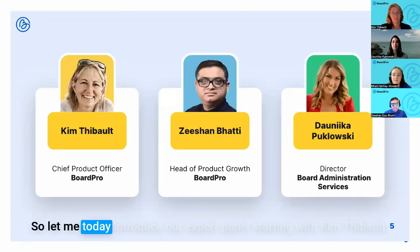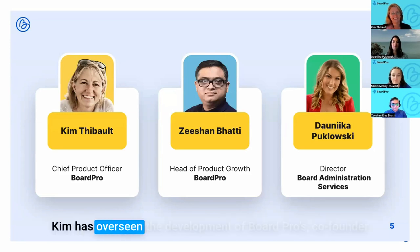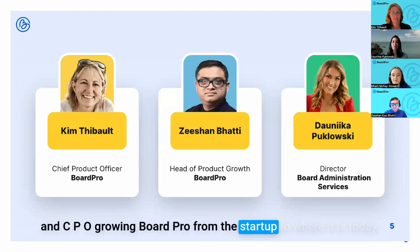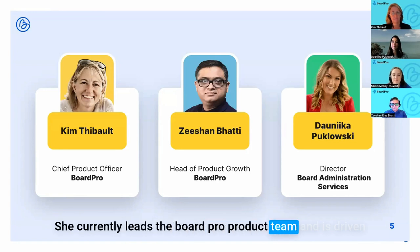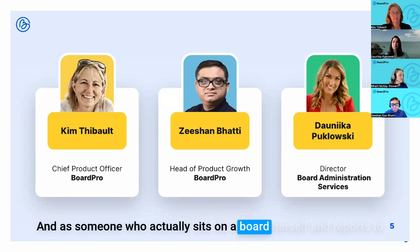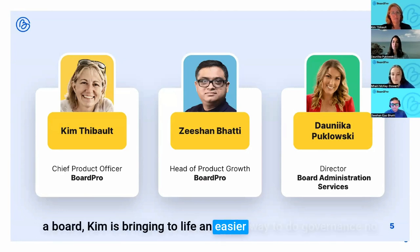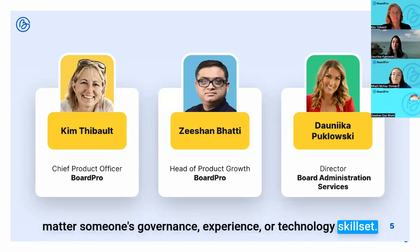Let me introduce our expert panel. Starting with Kim Tebow — Kim has overseen the development of Board Pro as co-founder and CPO, growing it from a startup to where it is today. She currently leads the Board Pro product team and is driven by a passion to solve the problems facing the modern governance community for small businesses and non-profits. As someone who sits on a board herself and reports to a board, Kim is bringing to life an easier way to do governance.